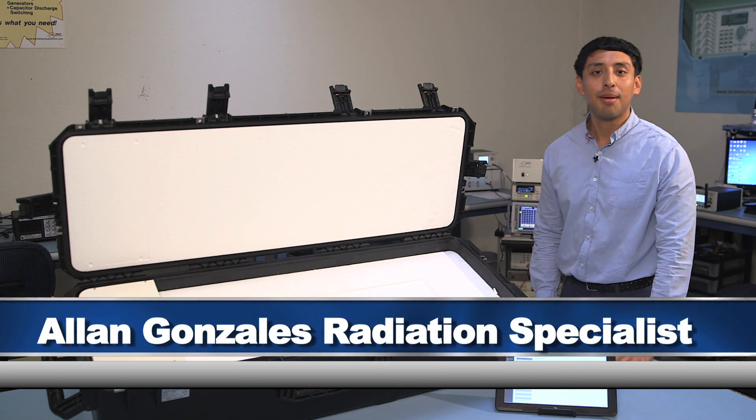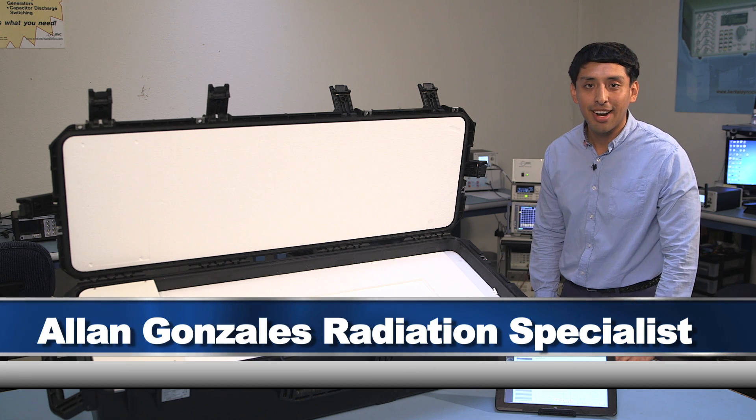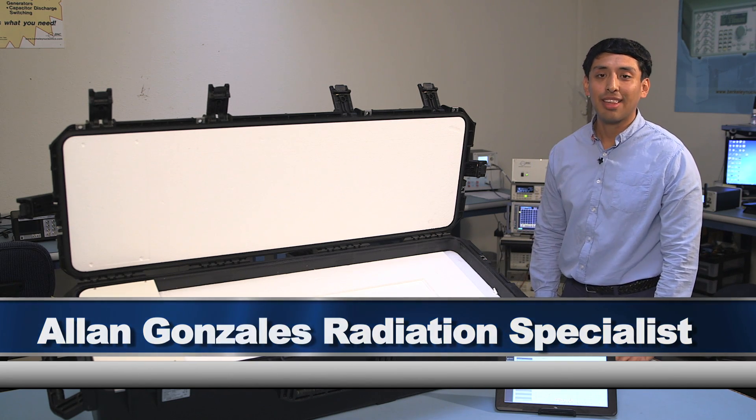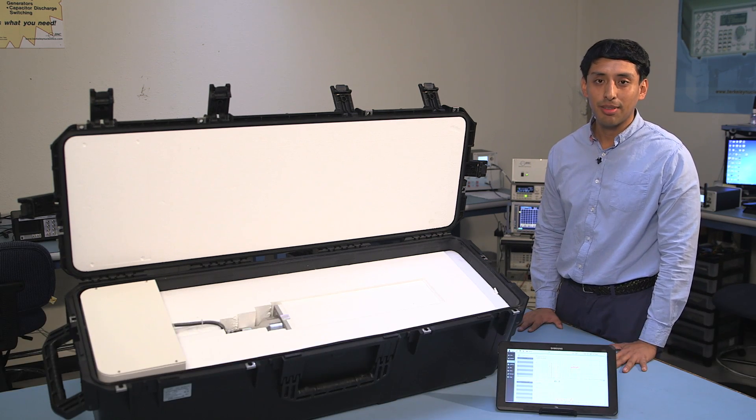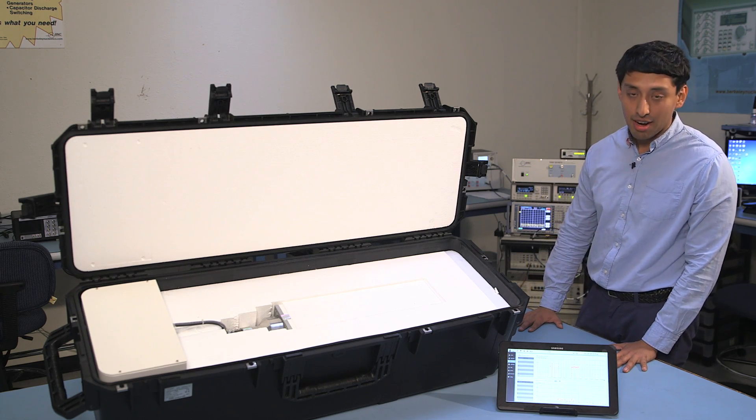Hello, my name is Alan Gonzalez and I'm the radiation specialist here at Berkeley Nucleonics. Today we're very excited to introduce one of our latest innovations here at Berkeley Nucleonics, our SAM Mobile 150, as you can see here.